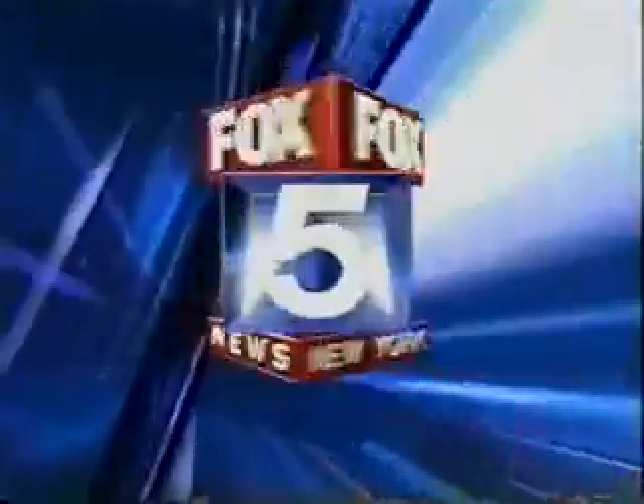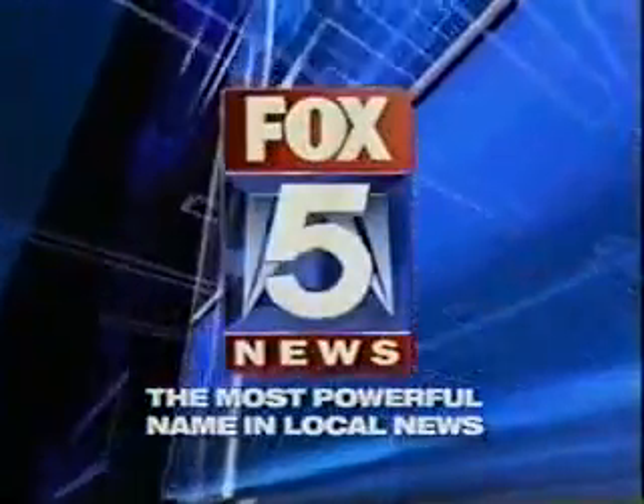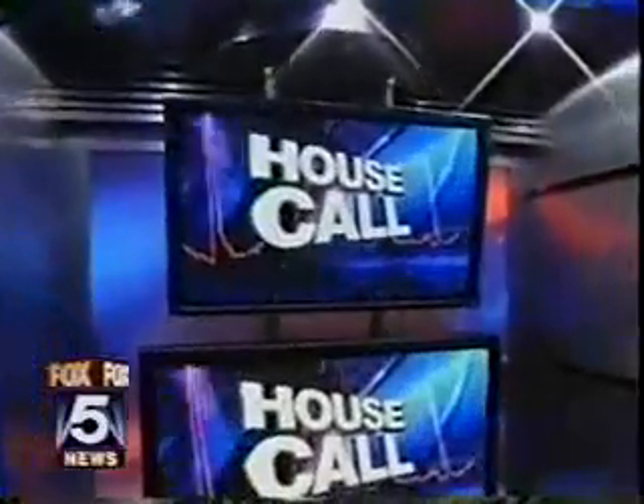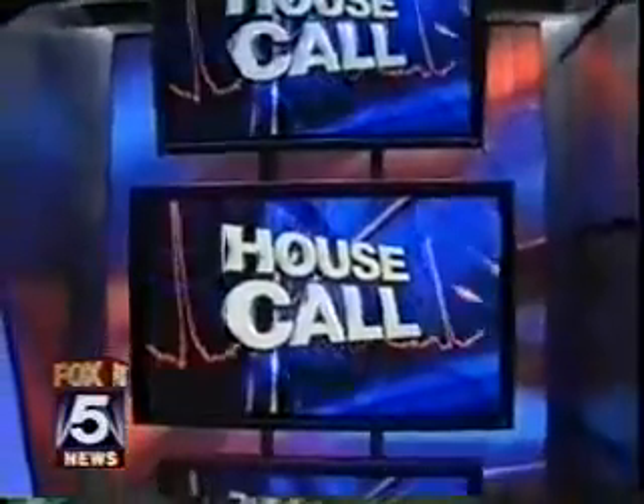This is Fox 5 News, the most powerful name in local news. Now a new machine measures what little boys and girls are made of. Are they made of snakes and snails or sugar and spice? But this machine is looking for body fat. Here's Fox 5's Dr. Sapna Parikh.